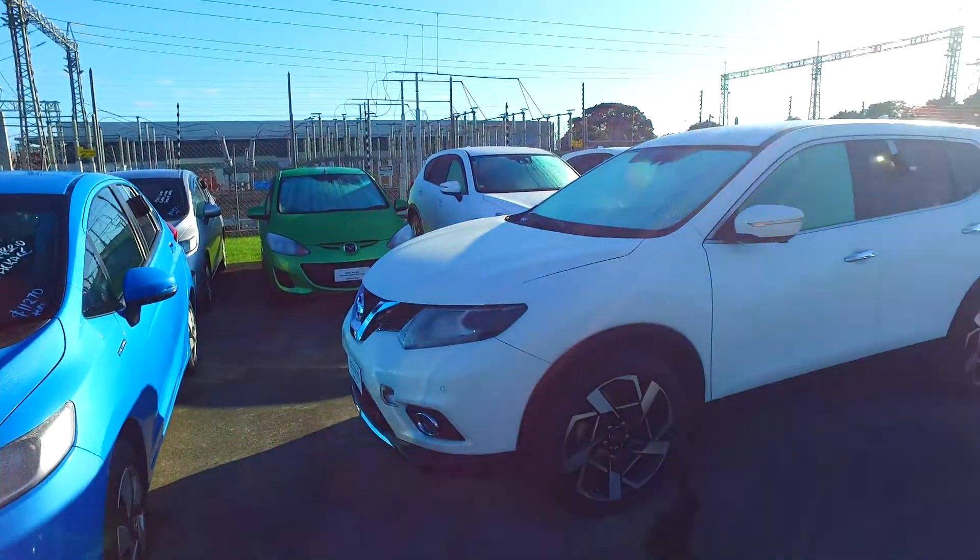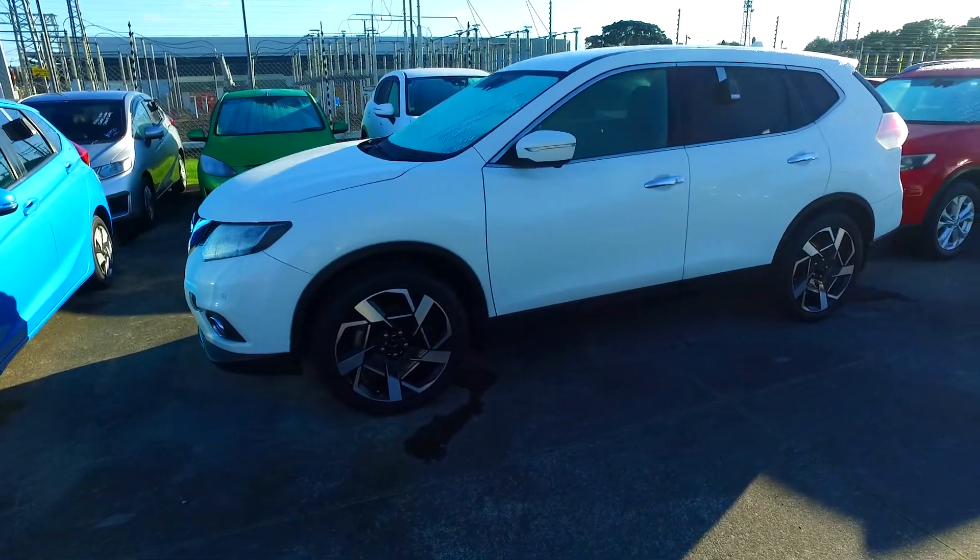Hey there, Diane and Nadisha Thompson here from Budget and Cool Cars in Manica. Thank you for your email inquiry in regards to one of our many Nissan X-Trails.